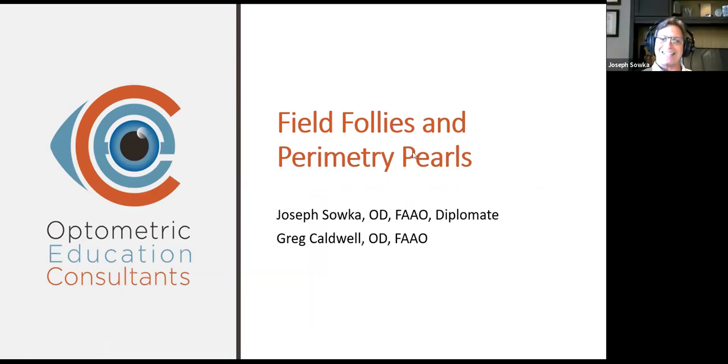All right, welcome everybody. Tonight's topic for Optometric Education Consultants is Field Follies and Burden to Curls.